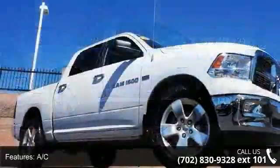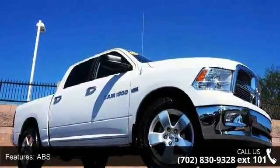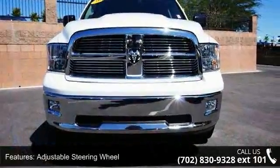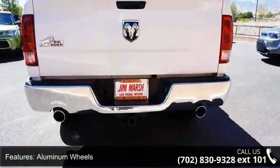Some of the top features included with this vehicle are 4-wheel disc brakes, AC, ABS, adjustable steering wheel, aluminum wheels, automatic headlights, auxiliary audio input, child safety locks and engine immobilizer.